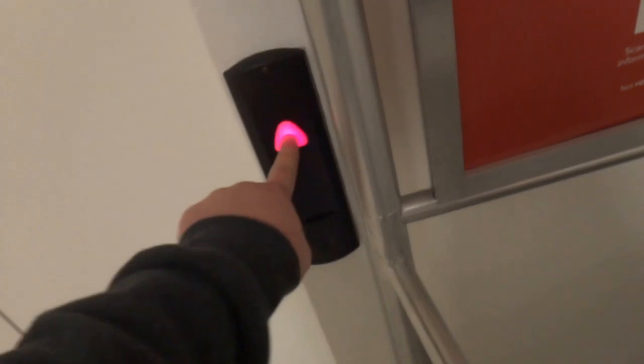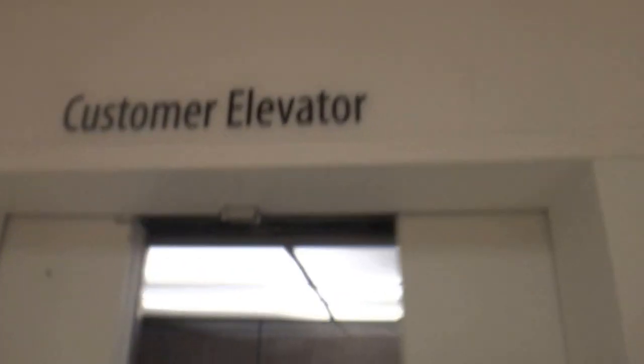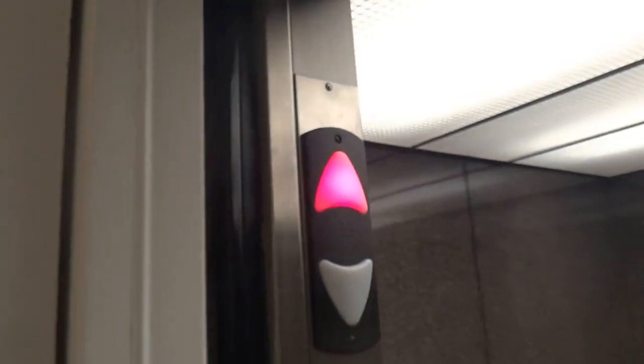Sorry for the quick squeaky shoes — customer elevator. Is it a Schindler? Looks like a Schindler to me with the fixtures, but no, it's a sight out. It's an Otis, of course modernized by Schindler, but this is from 1977.